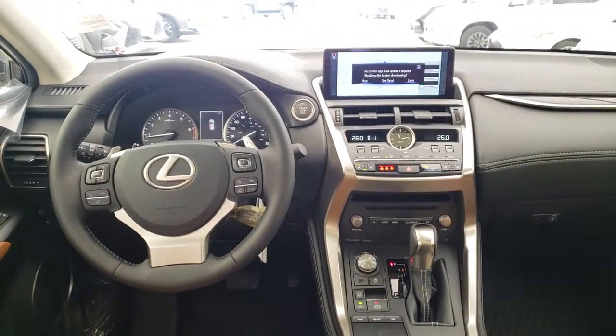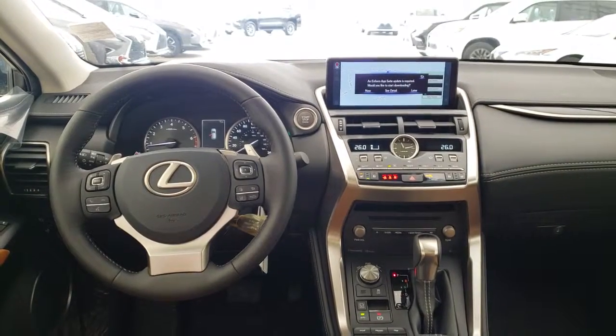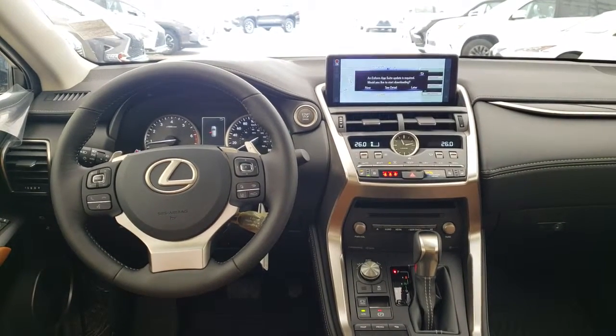And of course, it comes with the built-in legendary Lexus quality, reliability, and lowest luxury cost of ownership.